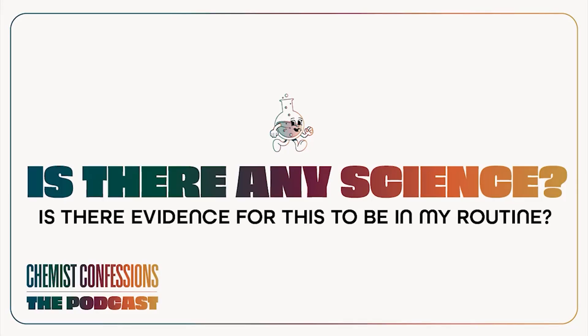Let's talk about the science of PDRN in skincare. Our main focus is always at-home topical skincare you can buy on the market and use at home. But PDRN really has its roots in office treatment.